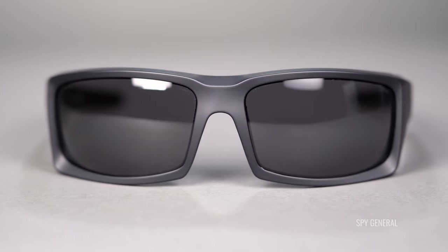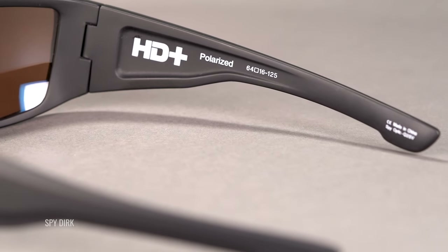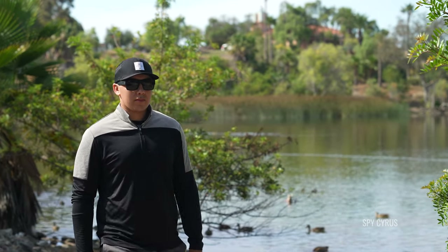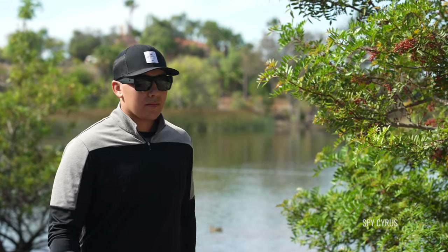A couple things to know right off the bat before we get started about Spy Optic. You may already be familiar with their Happy Lens technology from their snow goggles, but did you know you can get the same lenses in their sunglasses too? Happy lenses deliver HD optics and preserve the natural therapeutic effects of sunlight, which have the ability to boost your mood — so they literally make you happier. By filtering out harmful shortwave blue light and allowing the beneficial longwave blue light to pass through the lens, you'll feel more cheerful and alert the more you wear your sunglasses. So don't take them off, because we all want to feel good, right?